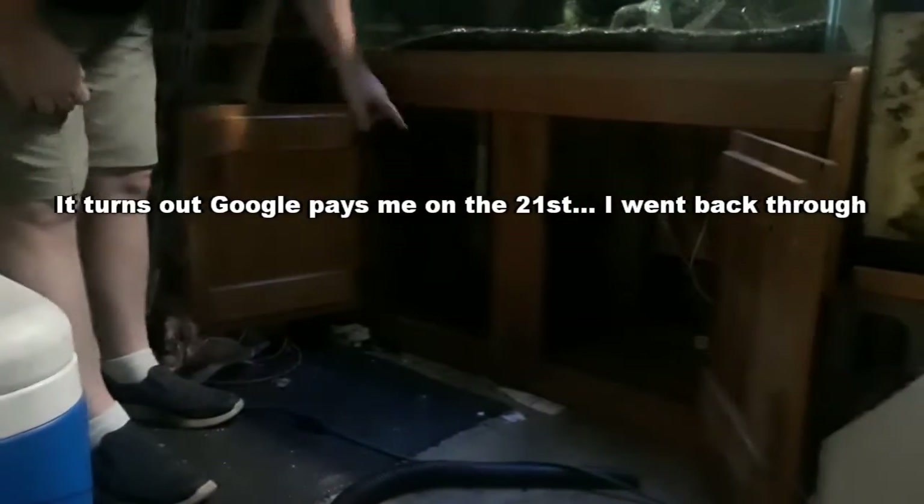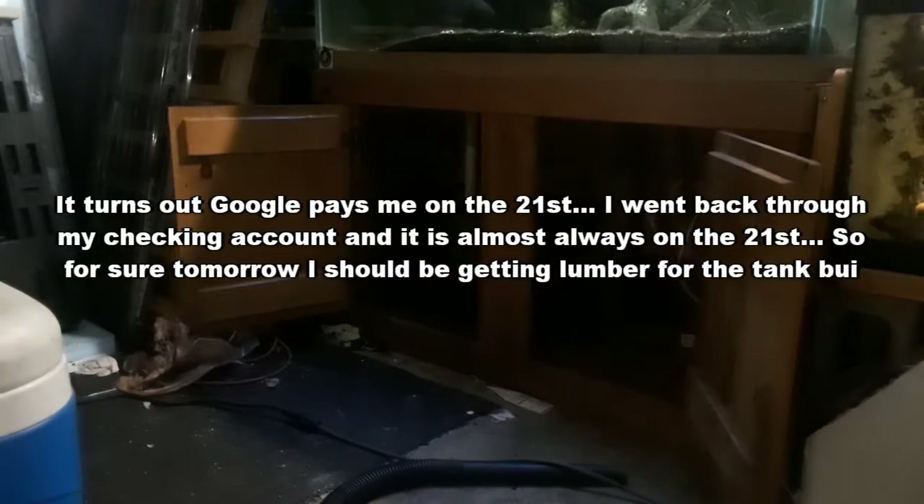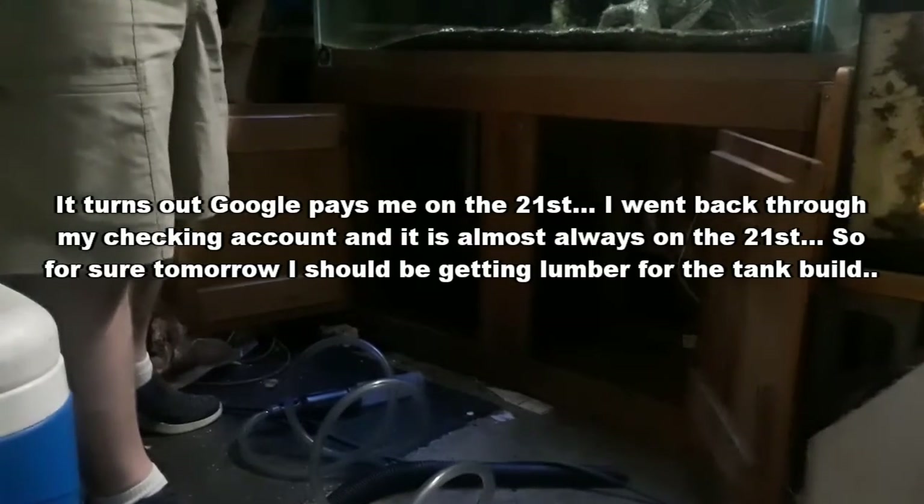It turns out Google pays me on the 21st. I went back through my checking account and it's almost always on the 21st. So for sure tomorrow I should be getting lumber for the tank build.